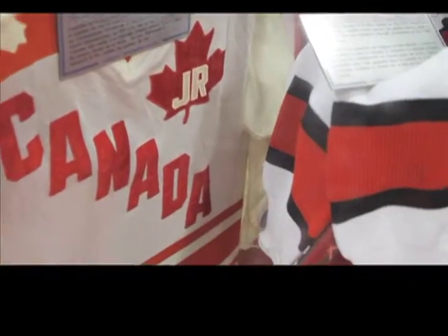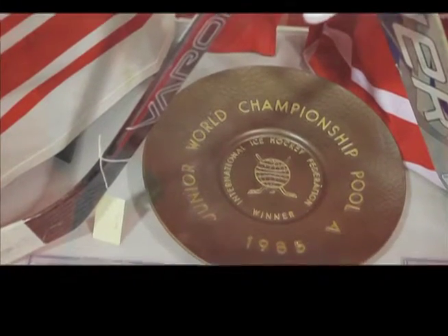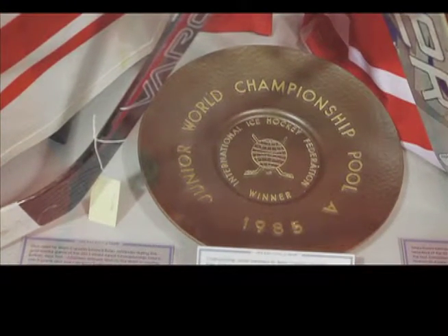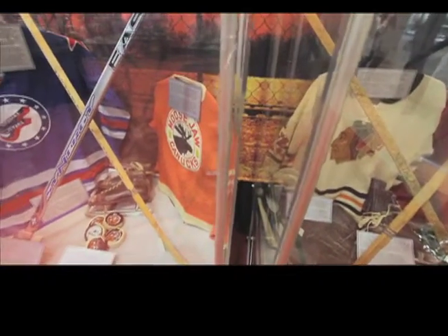Later on this week, on Wednesday, the Stanley Cup will be here for about three hours, so that's pretty exciting. A lot of people are always excited to see the Cup because they don't get an opportunity to go to Toronto and the Hockey Hall of Fame to see it, so we're able to bring it here, which is great.